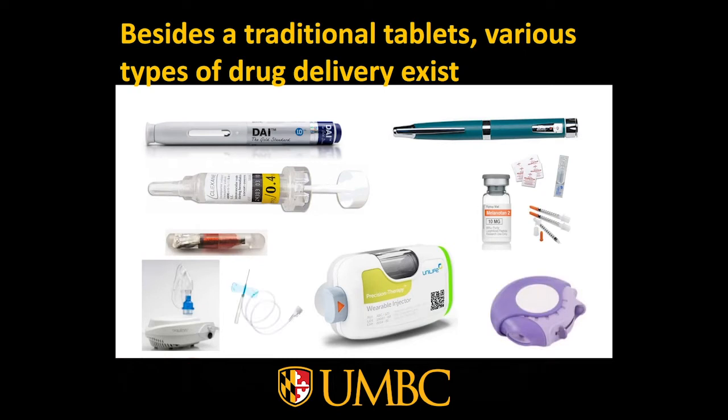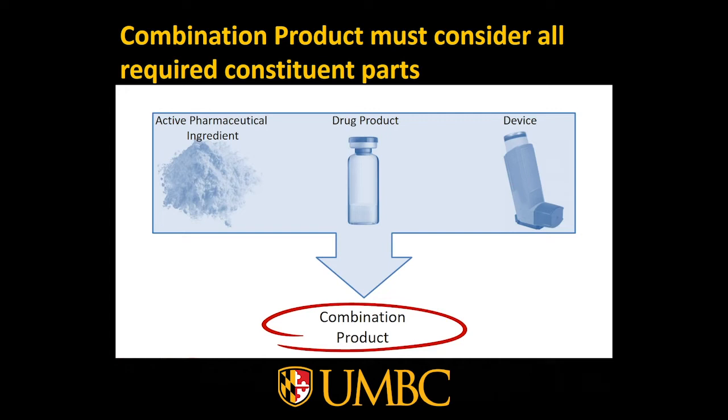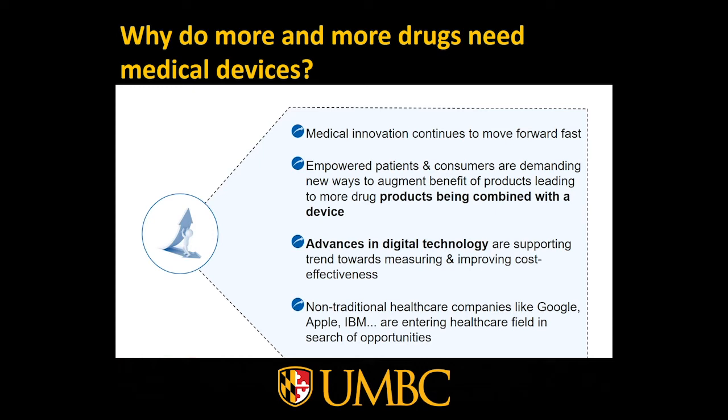What is a combination product? In a combination product, we have to consider different constituent parts. One is the active pharmaceutical ingredient — the active substance. Then the drug product, which can be a vial, a cartridge, or a syringe. And there is a device which helps to apply these drug products to the patient. All these components are needed to have a combination product. If one is missing, it causes a problem for the company.